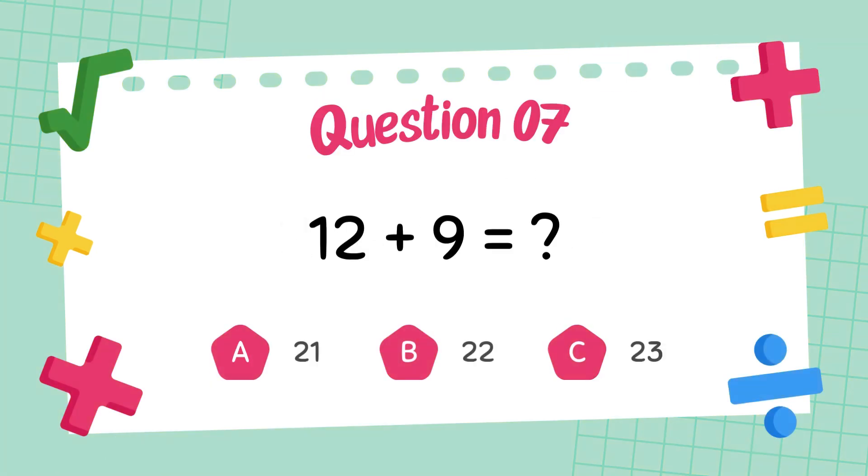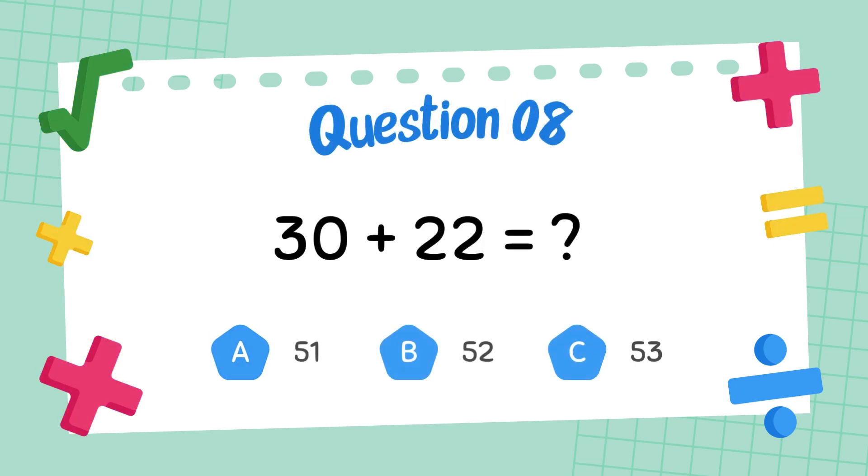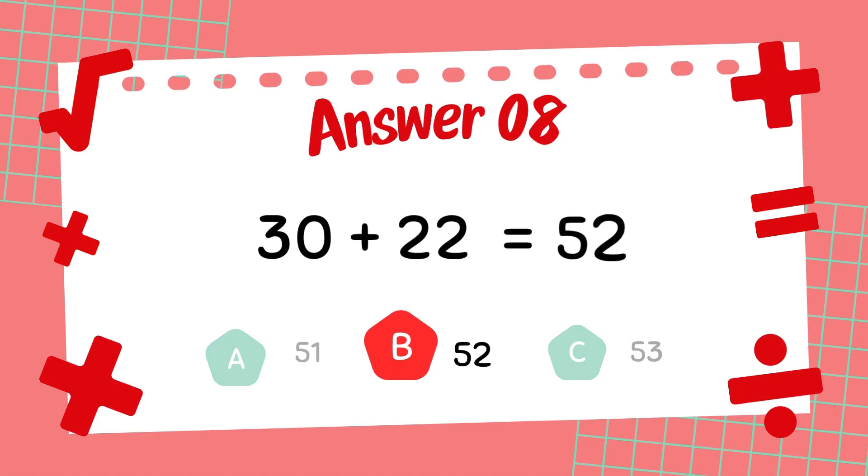What is 12 plus 9? The answer is 21. What is 30 plus 22? The answer is 52.